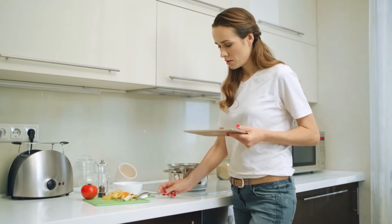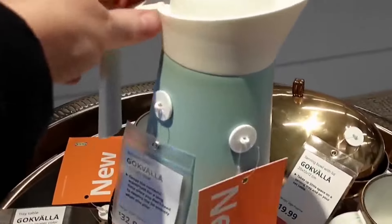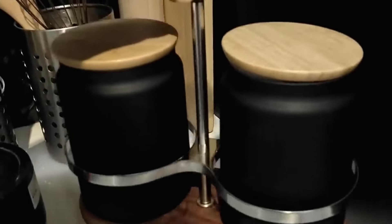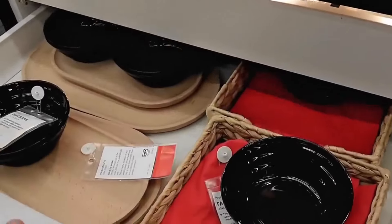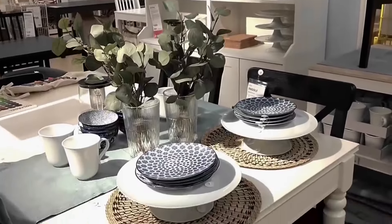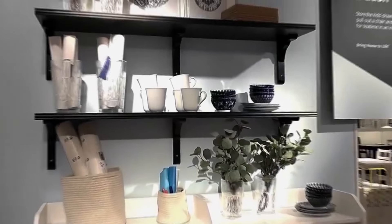Welcome back, kitchen enthusiasts! Today, we're taking a trip to the world of IKEA to explore their latest and greatest must-have kitchen products for the year 2024. From space-saving solutions to sleek designs, IKEA continues to revolutionize the way we think about kitchen organization and functionality. So without further ado, let's dive into the top IKEA kitchen products that you absolutely need in your culinary space this year.